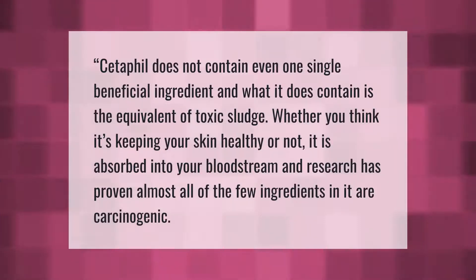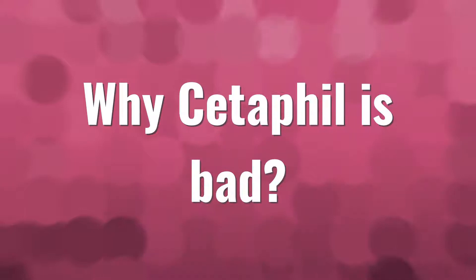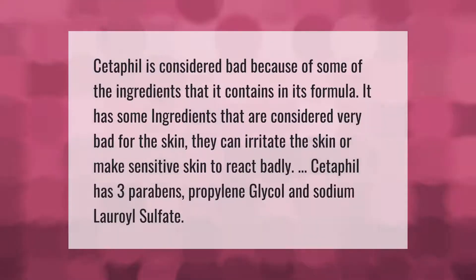Almost all of the few ingredients in it are carcinogenic. Cetaphil is considered bad because of some of the ingredients in its formula. It has some ingredients that are considered very bad for the skin — they can irritate the skin or make sensitive skin react badly.